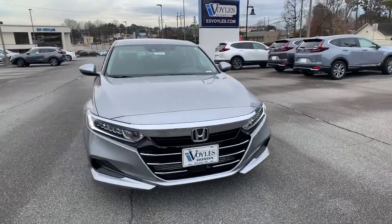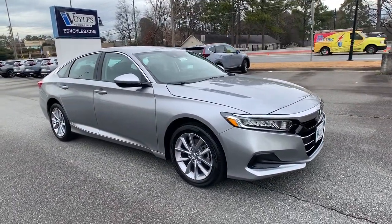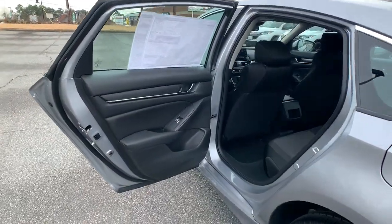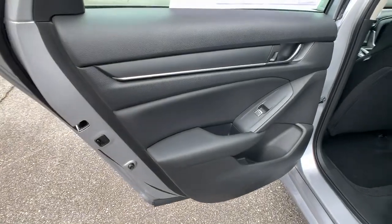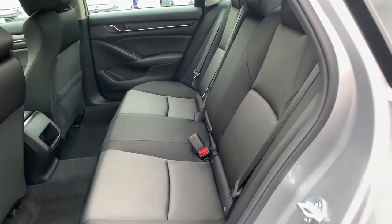The following are some of this vehicle's highlighted options: keyless entry, backup camera, keyless start, adaptive cruise control, lane-keeping assist, Bluetooth connection, aluminum wheels, steering wheel audio controls, multi-zone AC, stability control.